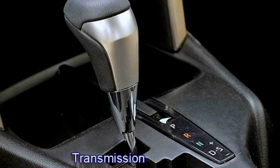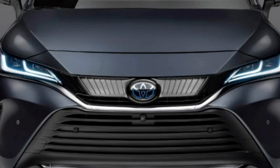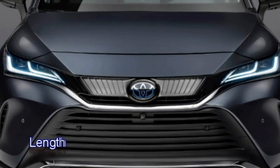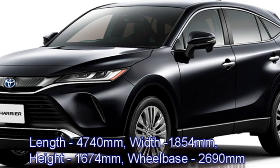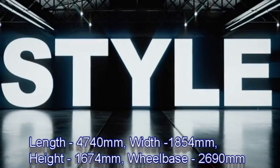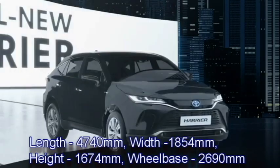The engine is mated to an eCVT transmission. The top speed of the SUV is 210 kmph and it offers 16 kmpl of mileage. The SUV is 4740 mm in length, 1854 mm in width, 1674 mm in height, and has a wheelbase of 2690 mm.